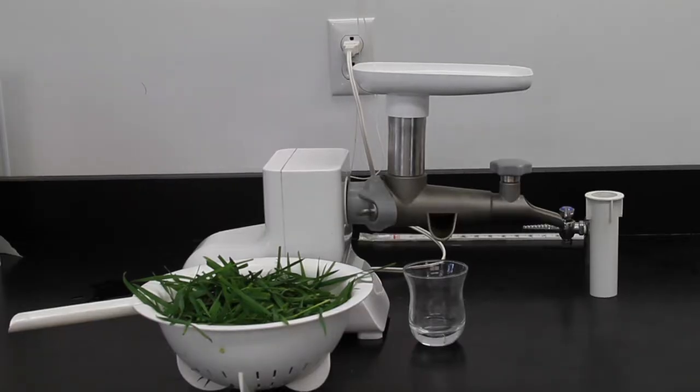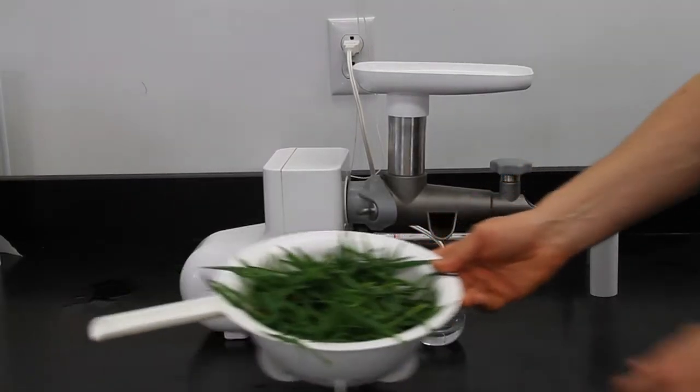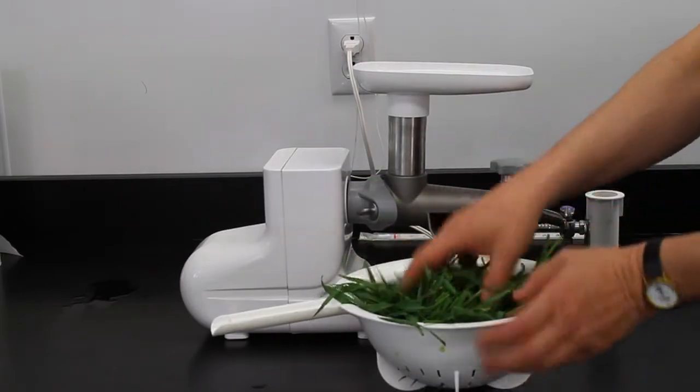Now we'll juice some of the wheatgrass that Charles Schnabel used in his research, here in this same laboratory.